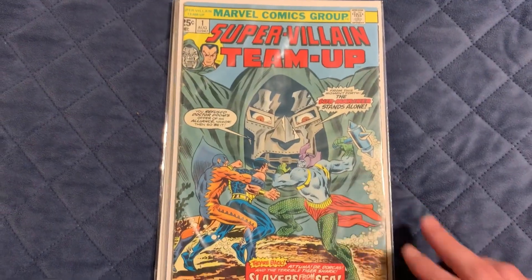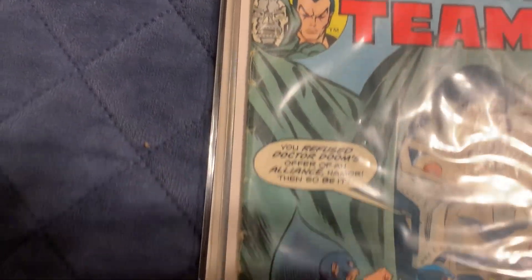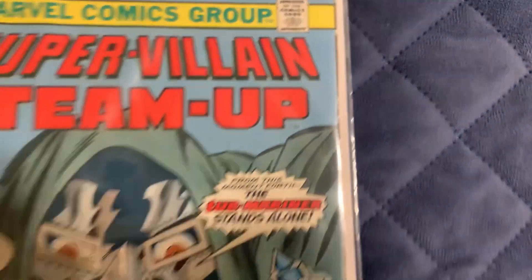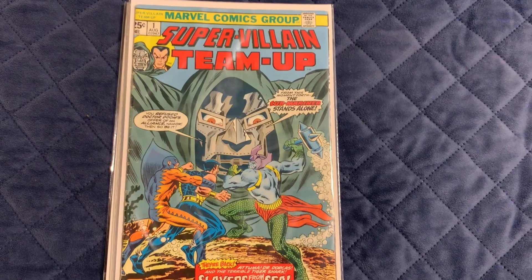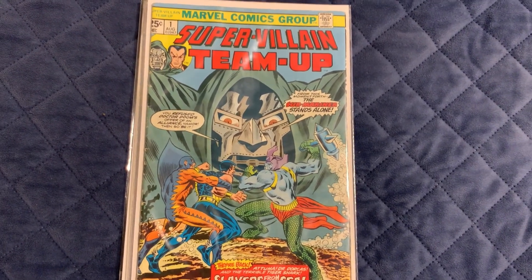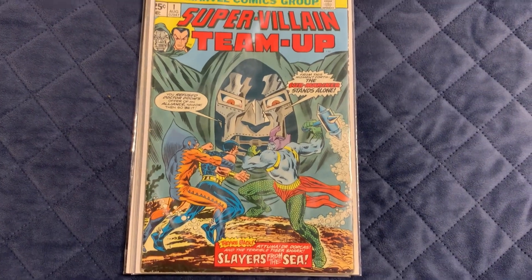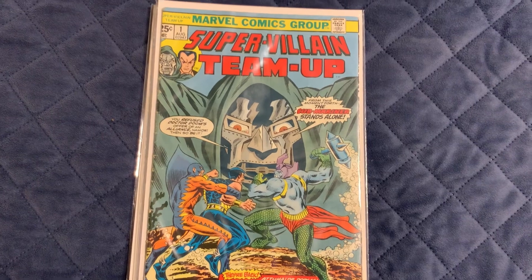That's Supervillain Team-Up number one. It's got a lot of spine ticks and a little bit of chipping on the side. But I've seen ones in worse condition on eBay going for like $20 to $25, sometimes even $30. I got this one for $3.99 — not bad at all.